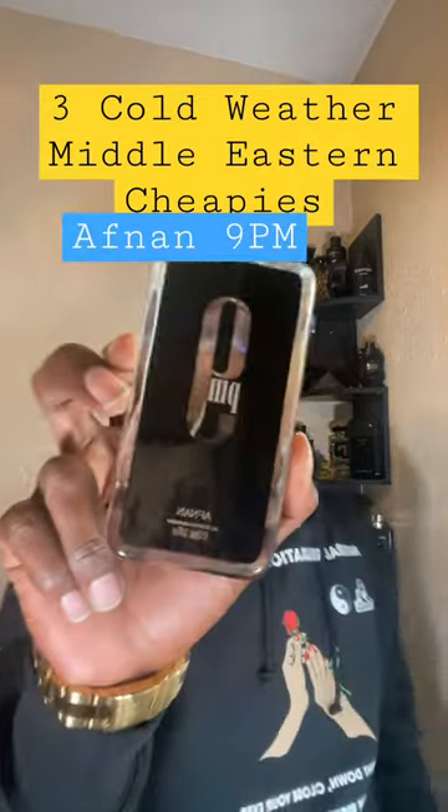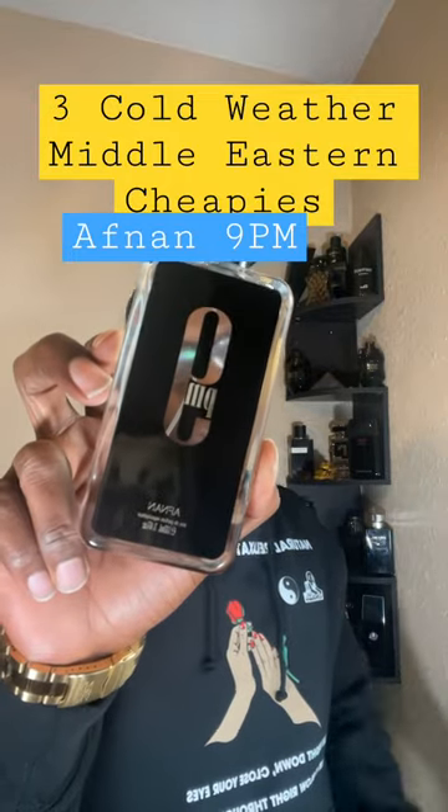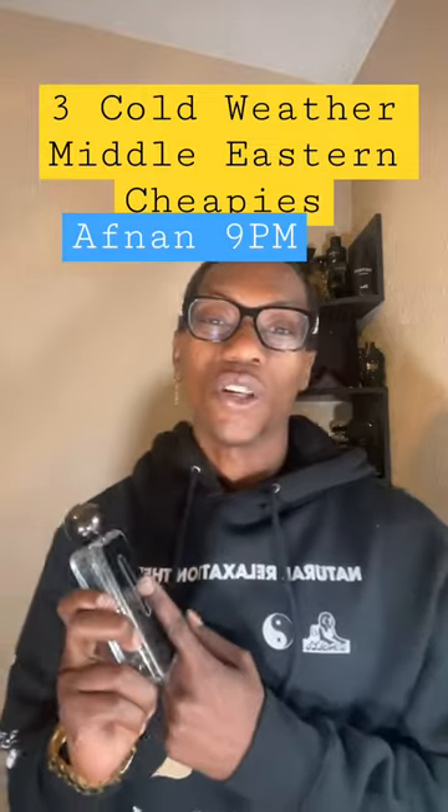Third on the list is going to be Off Night 9pm, the JPG Ultra Milk clone. This is going to be a sweet and spicy fragrance, and this one is definitely better than the original.